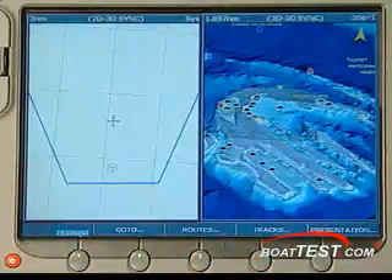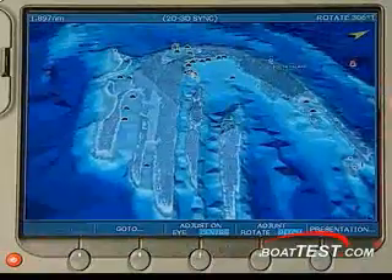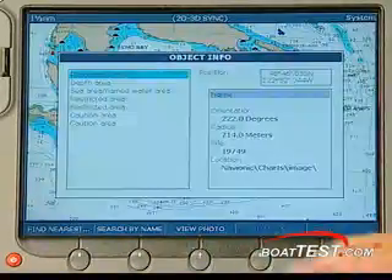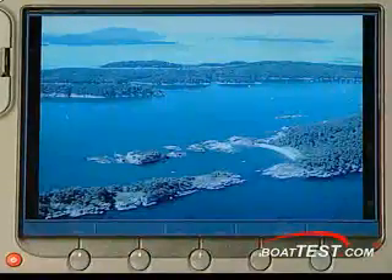Stepping up to the Platinum Series, you get multidimensional cartography with advanced features like satellite, high-res aerial photo overlays, 3D bathymetric views, as well as 360-degree pitch and rotation. You also have panoramic photographic views of ports and marinas, and geo-referenced coast pilot information.